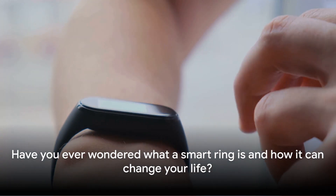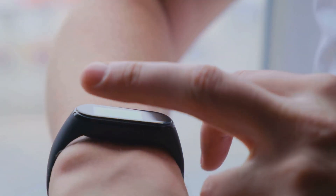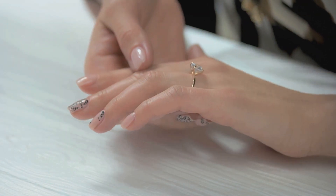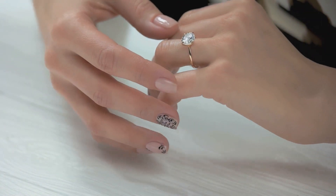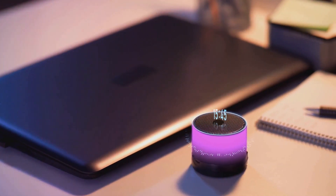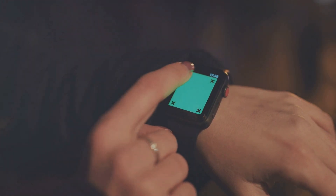Thank you for subscribing to the My Project Paper page and channel. Have you ever wondered what a smart ring is and how it can change your life? Well, let me paint a picture for you. Picture a ring, a tiny piece of jewelry that fits snugly on your finger, but with a twist. This isn't just any ordinary ring — it's a smart ring, a potent blend of style and technology.